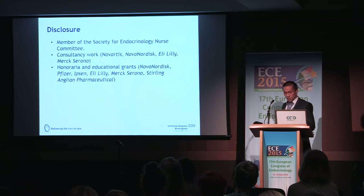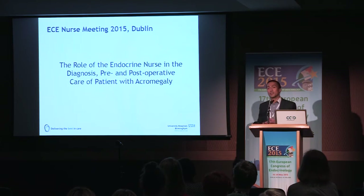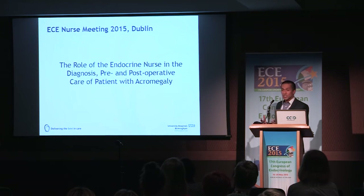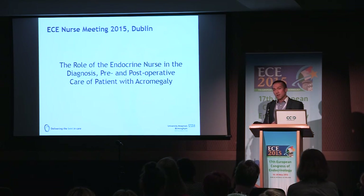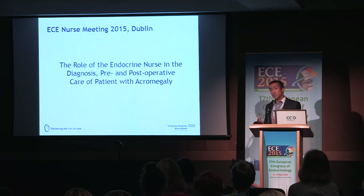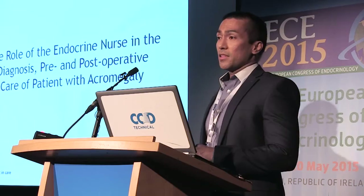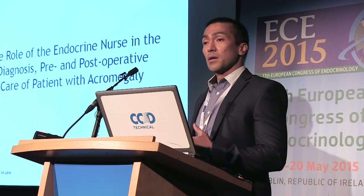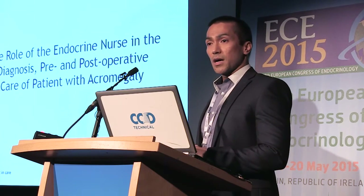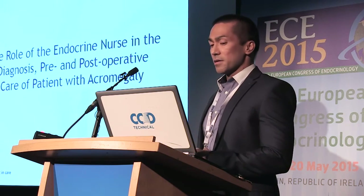I was asked today — this is just my disclosures — to look at the role of the endocrine nurses in the management of patients with acromegaly. What I'd like to emphasise is that what I'll be presenting is not by any means the ideal role of endocrine nurses. I'd like to present what our roles are in our centre, and I'm sure there are similarities to what you do in your centres, and there might be some differences as well. But this is how we do it at Queen Elizabeth Hospital.